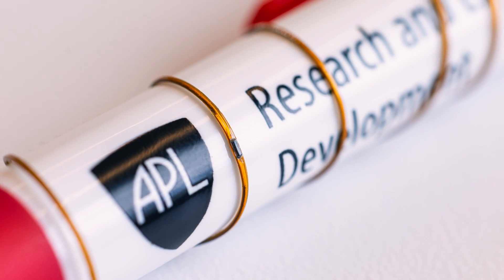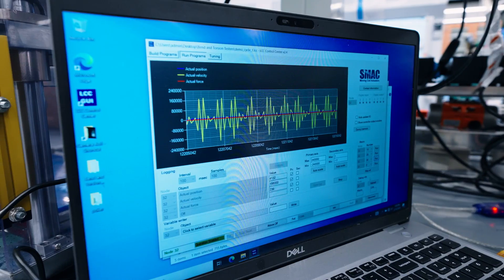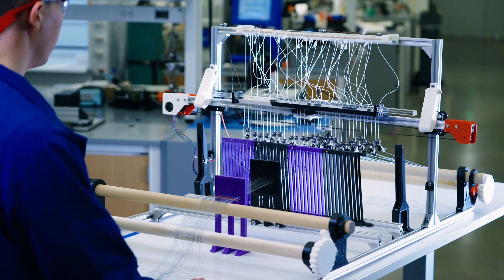We demonstrate the durability of the fibers by subjecting them under thousands of cycles of bending. The fibers at the end could become flexible enough so we can use them in a textile fabrication.